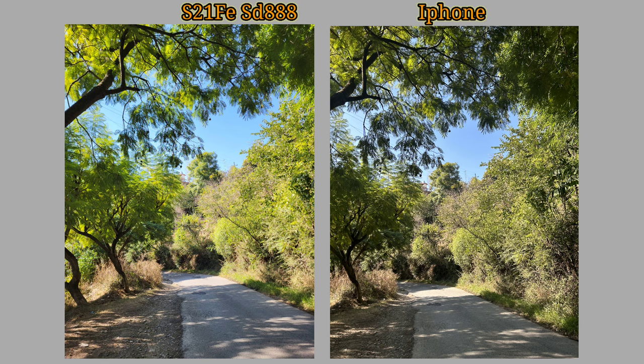Looking at a shot on iPhone 14 — which is essentially the same as the iPhone 13 — the shadow area lacks detail. Here on the S21 FE, the shadow area is very good, the details are very good, and the dynamic range of photos is very good.